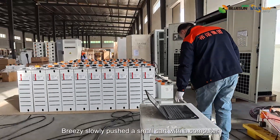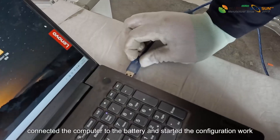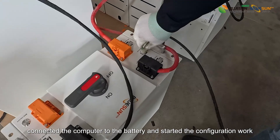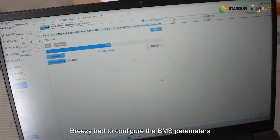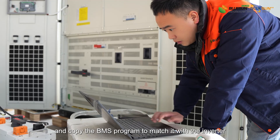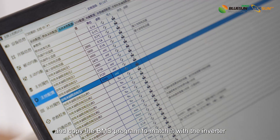Breezy slowly pushed a small cart with a computer, connected the computer to the battery, and started the configuration work. Breezy had to configure the BMS parameters and copy the BMS program to match it with the inverter.